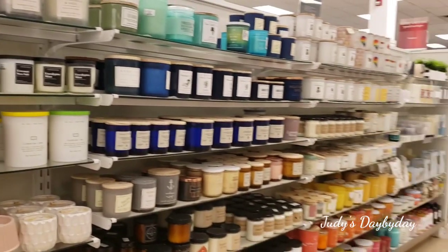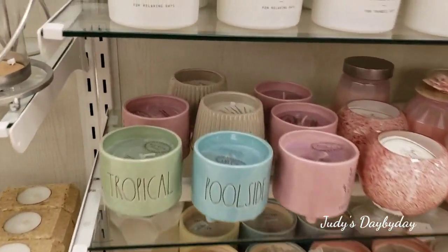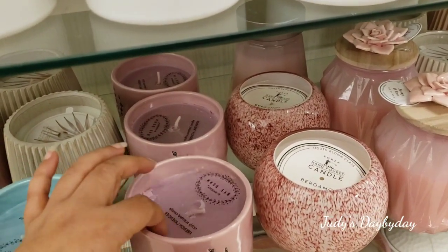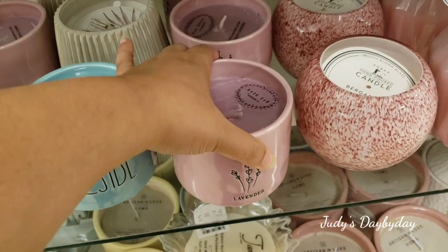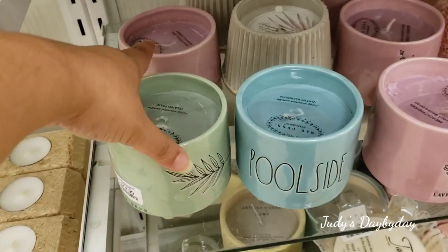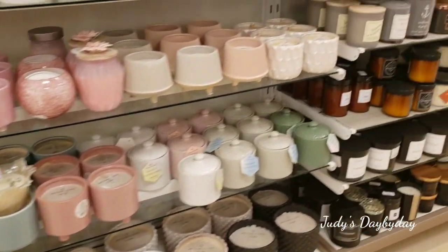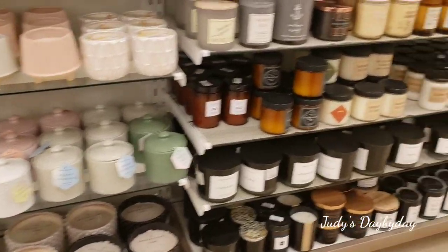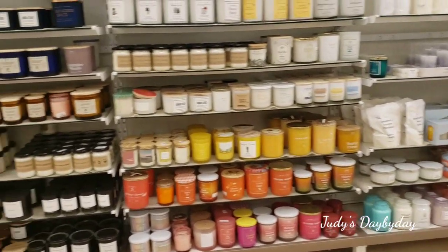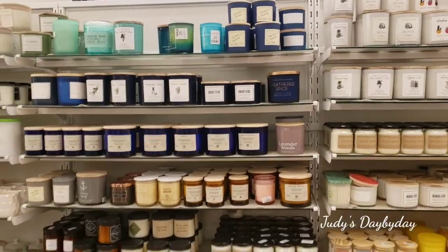Okay ladies, I am in the candle aisle and this time it is super packed with nice smelling candles. I do see a couple of Rae Dunn candles here — I see the Tropical Island, Palm, Poolside, Water Blossom, and then the Lavender — French Lavender — which has this beautiful cute detail. They are $12.99. The Poolside and Tropicals has a nice little leaf detail in the back. I remember this area when I found a whole bunch of mugs with toppers hidden in the back.